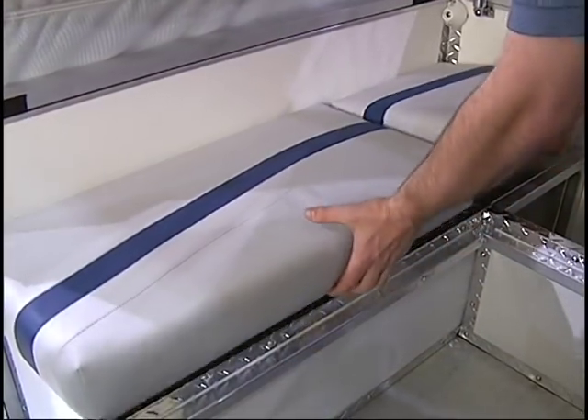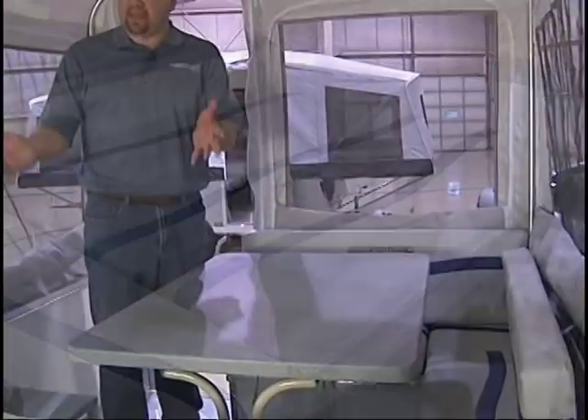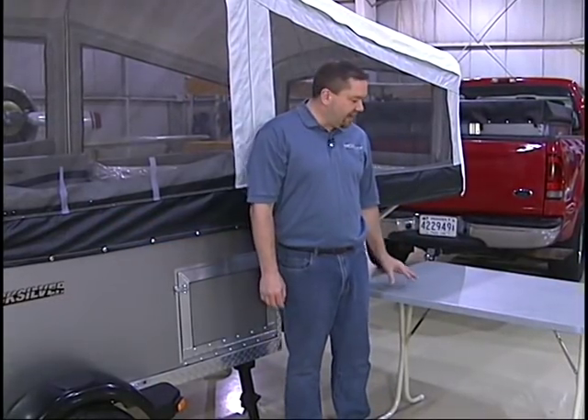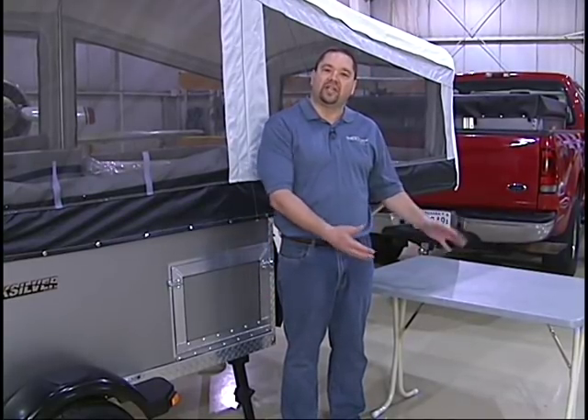Even inside our smallest model, the 5.0 Quicksilver, there's plenty of headroom. It features an L-shaped dinette with storage under the seats. It also converts into a bed and a double bed for mom and dad. Every dinette table in a Quicksilver is not only lightweight, but it can be easily removed outside of the camper so you can use it at your campsite.